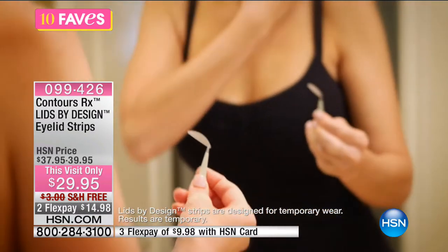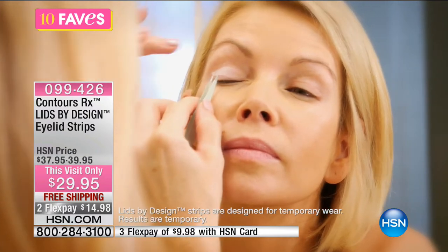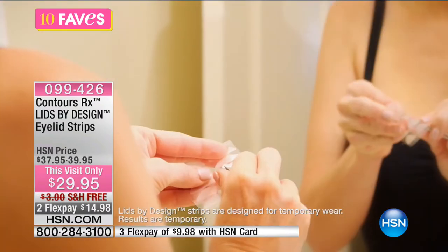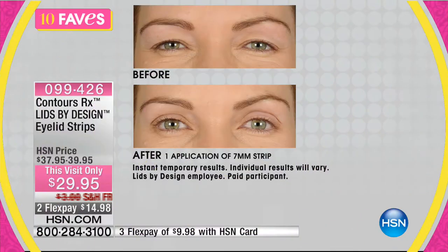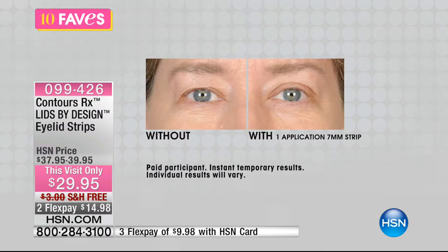You get 80 strips and a pair of tweezers. Use one strip on each eye per day, or as often as you like. These are the beauty secrets makeup artists and professionals know about — you'll see women who look fresh and open and wonder if they had something done, but maybe they're just using a cosmetic treatment like this. It's painless, nobody can see them, and you can use them any day.